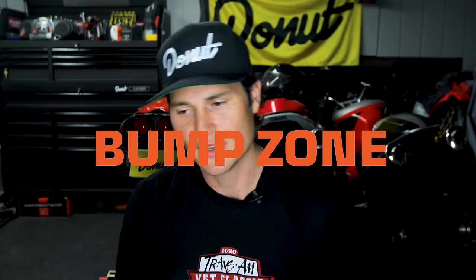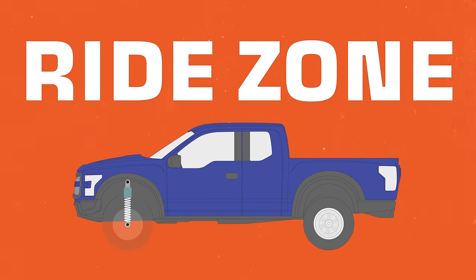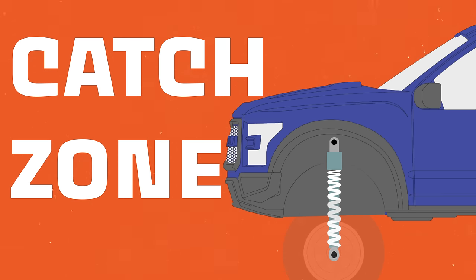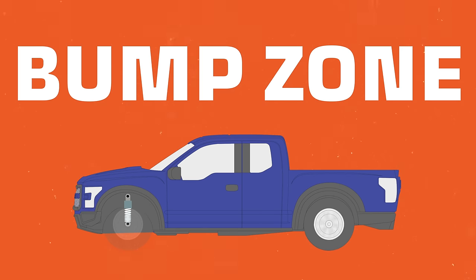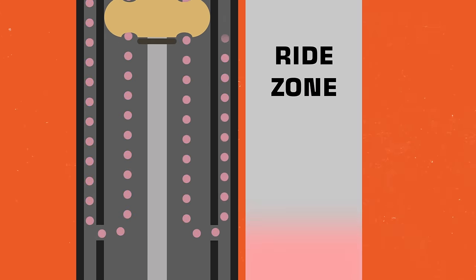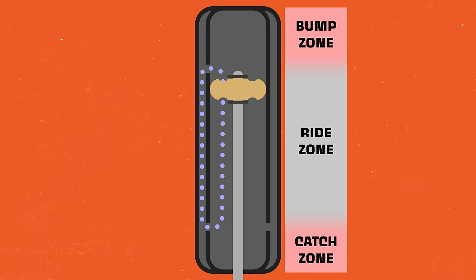When Ford started pulling the trigger on the Gen 1, it was only a natural decision to put Fox internal bypass shocks on their rig. Shocks generally have three zones: the catch zone, the ride zone, and the bump zone. Say I'm in my Ford Raptor R race truck driving on the street — I'm in the ride zone, where the suspension is under the normal weight of the truck. There's a big jump, the truck takes it, and the suspension is now in the catch zone, when the shocks are fully decompressed. I land the truck, and the suspension is now in the bump zone — when the shock gets close to its maximum load.